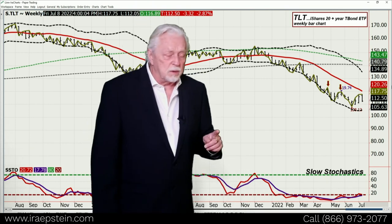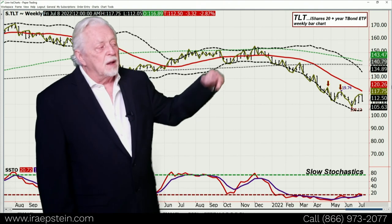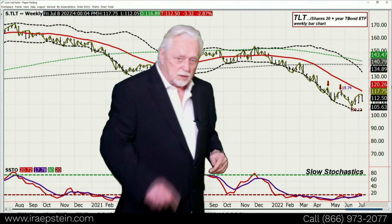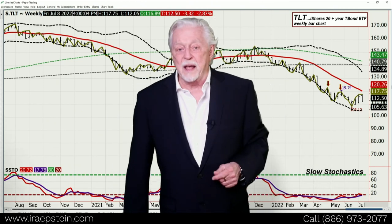So I want to remind you one more time — move your cursor right up to the top here. That's where you get the free offers. Hit subscribe. I'll see you during the week. Have a good weekend. I'm Ira.